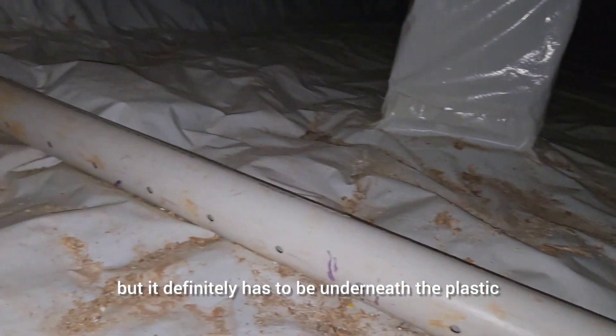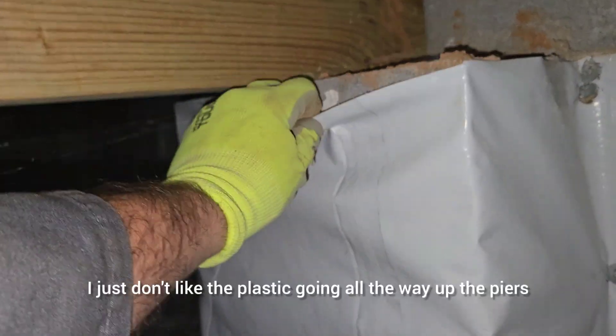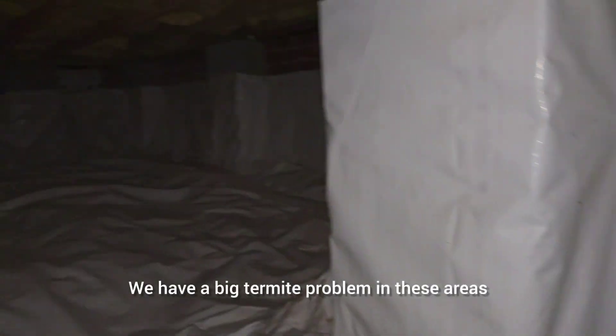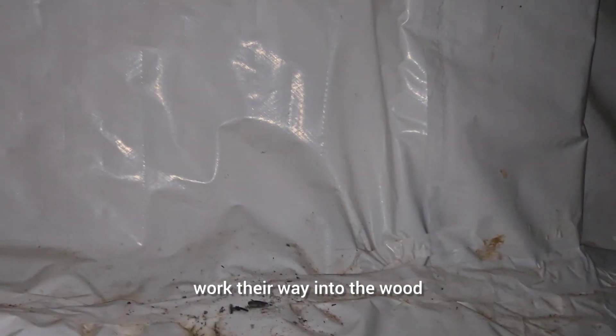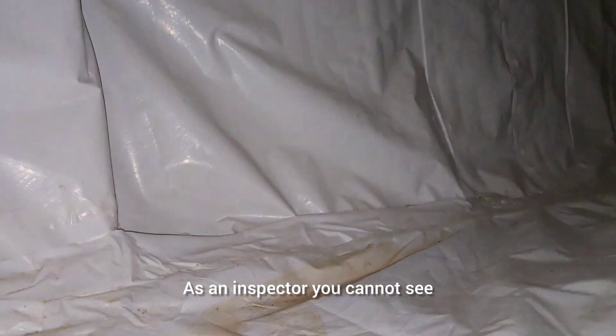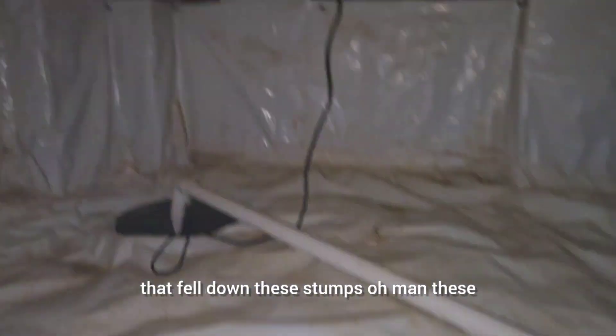The radon pipe definitely has to be underneath the plastic — that I know for a fact. This is an encapsulated crawl space, and this is the way to do it. I just don't like the plastic going all the way up the piers. We have a big termite problem in these areas, and you want to be able to inspect clearly. I've seen termites come up behind the plastic, work their way into the wood, and as an inspector you can't see it — these termites are sneaky. With all the hurricane debris and fallen trees and stumps, we're going to have some serious termite problems in the next five years.